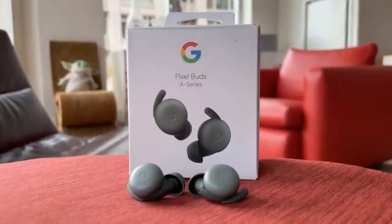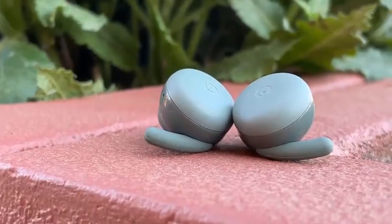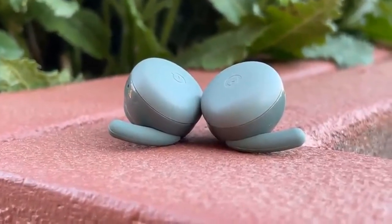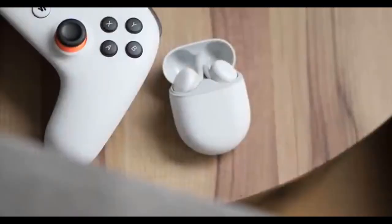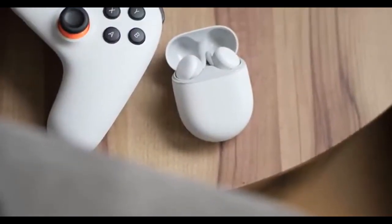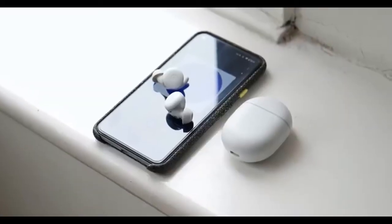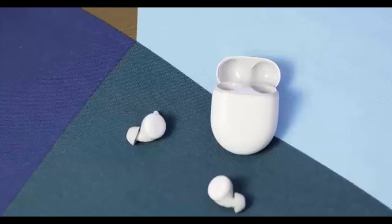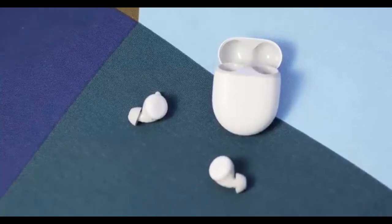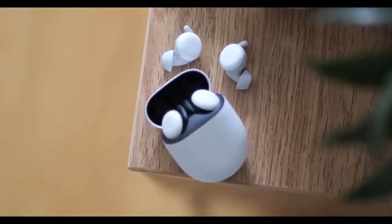Google Pixel Buds A-Series. The new Pixel Buds wireless earbuds get an A-grade from us. Google's latest wireless earbuds are packed with features and come in at a very low price, which is an attractive package in itself. They're light and comfortable, and while they don't offer noise-canceling, they do a good job of isolating you and are aided by rubber fins that keep them secure. They are vented though, so some background noise inevitably creeps in, which isn't necessarily a bad thing.